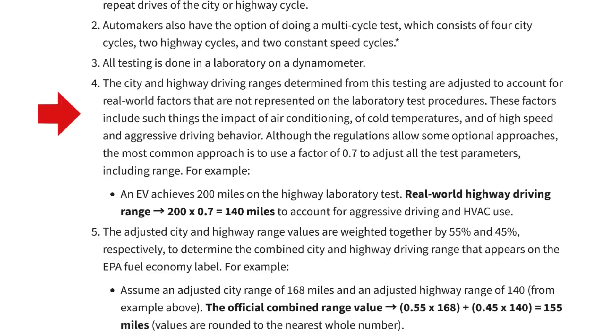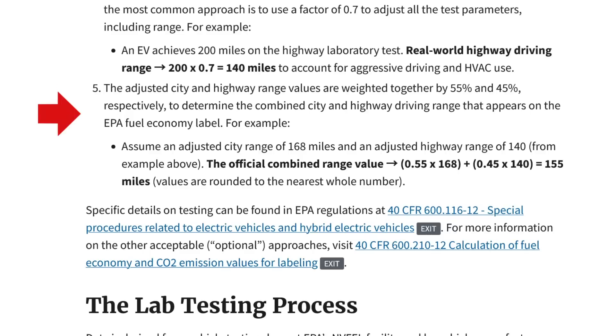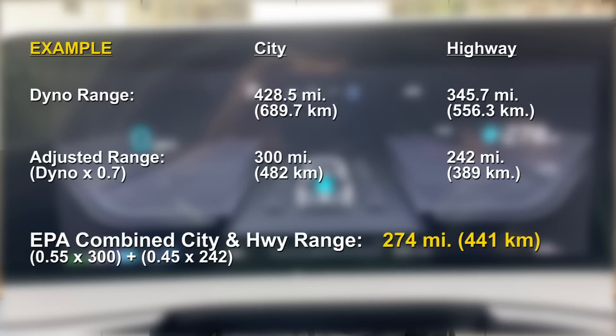Then an adjustment factor is applied to these numbers to account for a number of real-world factors not represented in the lab conditions. These factors include things such as the impact of air conditioning, cold temperatures, and high speed and aggressive driving behaviors. The most common adjustment factor used is 0.7. So in our example, we would multiply the dyno numbers by 0.7 to get the adjusted numbers. Then the adjusted city and highway range values are weighted together by 55% and 45% respectively to determine the combined city and highway driving range that appears on the EPA fuel economy label. In the case of our example, that range number would be 274 miles.